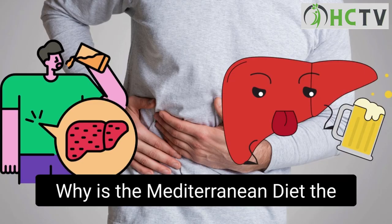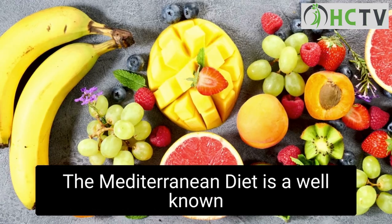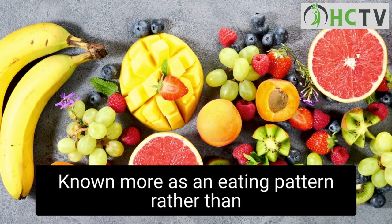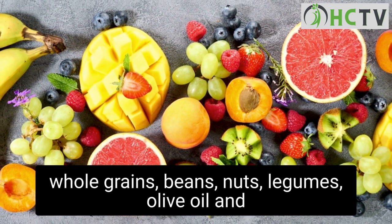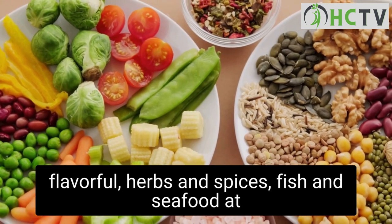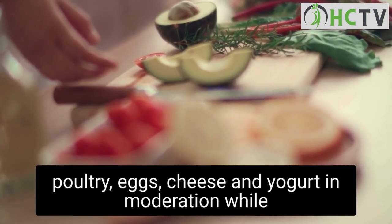Why is the Mediterranean diet the best diet for fatty liver disease? It's a well-known eating pattern that gained popularity in the 1990s. It emphasizes eating fruits, veggies, whole grains, beans, nuts, legumes, olive oil, and flavorful herbs and spices, fish and seafood at least a couple of times a week, and poultry, eggs, cheese and yogurt in moderation, while saving sweets and red meat for special occasions.